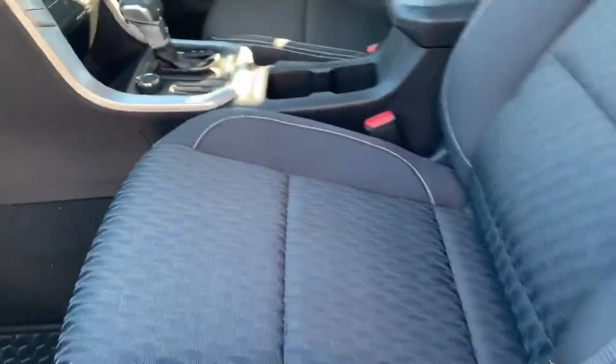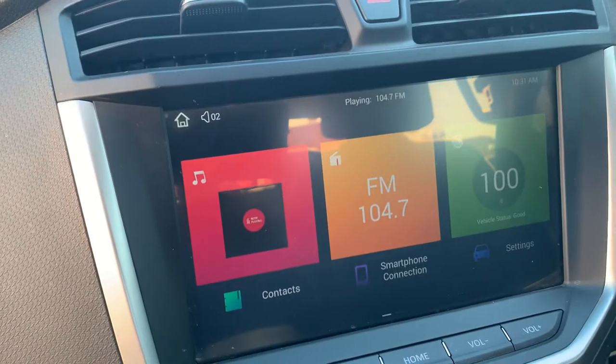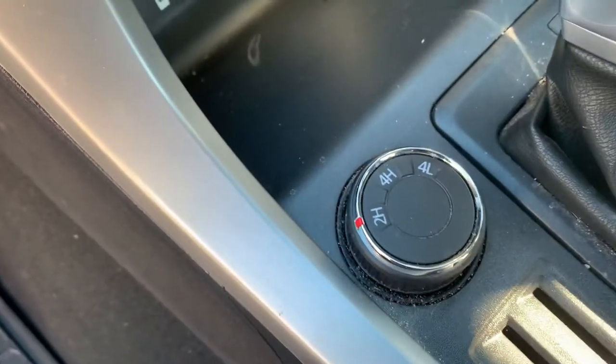They're actually quite well equipped for what you get for the money. Huge screen — it's all got Apple CarPlay, smartphone connection, and climate control. It is a four-wheel drive with high and low range as well, so it's all set up there.